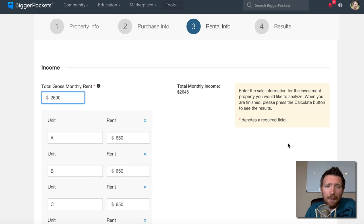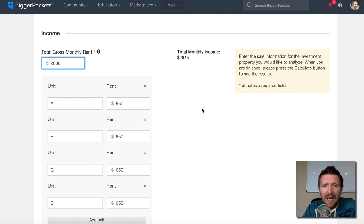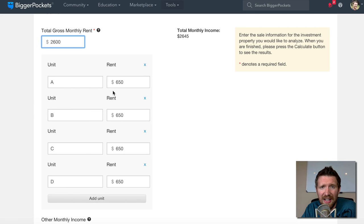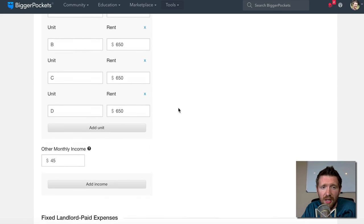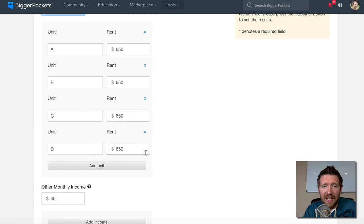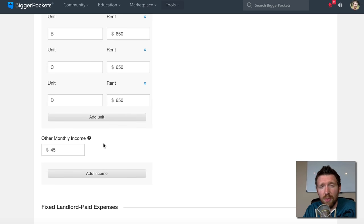Now we're on page three, starting with rent. You can put in one total amount or divide it up by units. I divided it up: units A, B, C, and D each rent for $650, which automatically totals $2,600 per month. There's also a shed in the back I could probably rent for around $45 a month — it's actually a pretty big garage, so I'm sure one of the tenants would be happy to pay that.